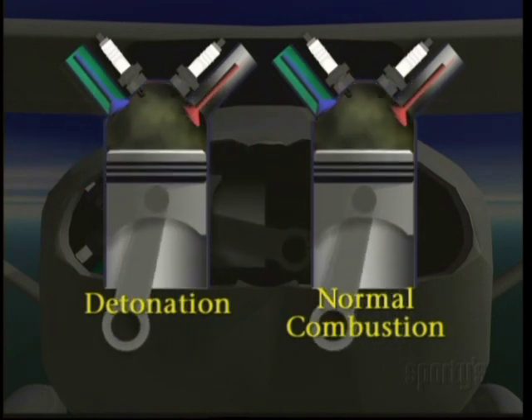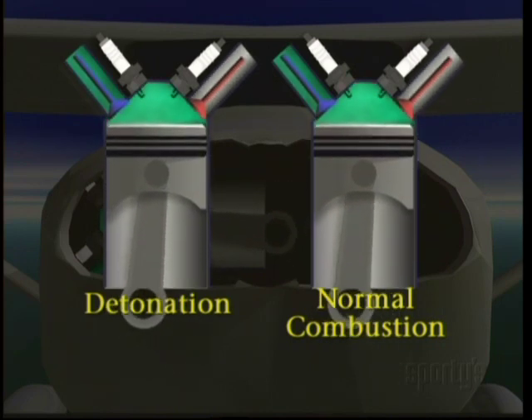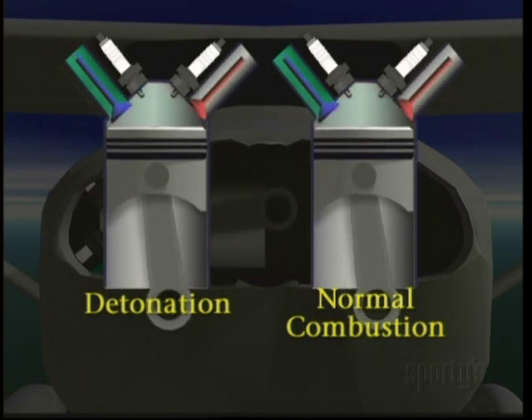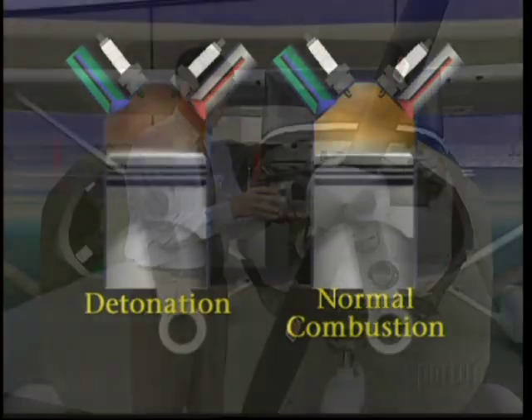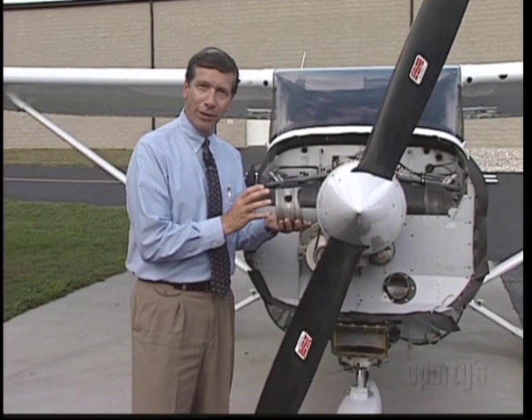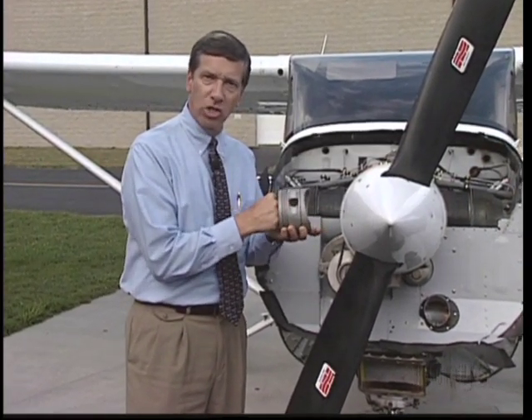When this happens, the normal, progressively smooth combustion is replaced by a sudden explosion, which produces extremely high pressure, frequently in excess of the structural limits of the engine parts. The explosion is so sharp that it's often described as the equivalent of hitting the piston with a hard blow from a sledgehammer.